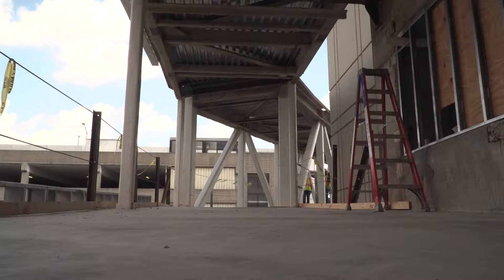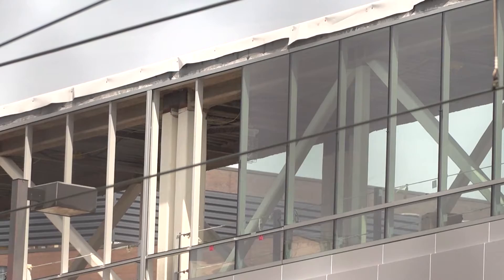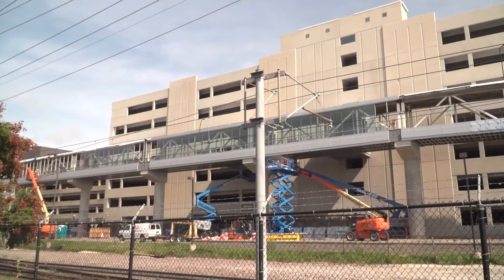The roof work actually just recently started, and they're accessing it from the Central Duncan Garage. Right now we're currently using a guard rail system. We're going to be putting in place a lifeline stanchion system, placing it every 150 feet, working in 150-foot sections.